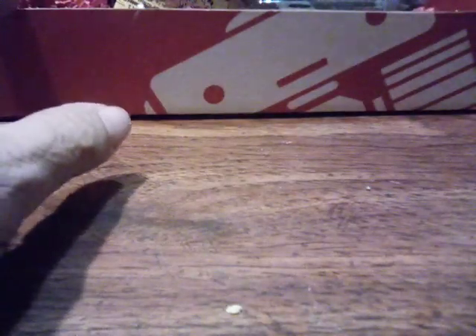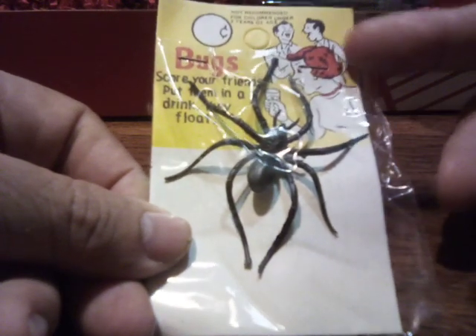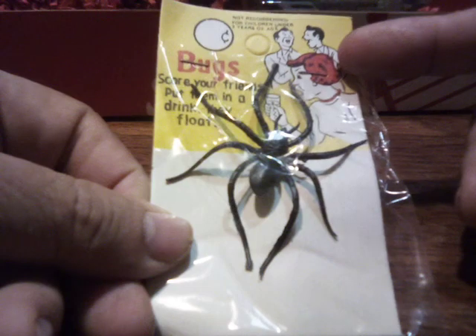And next up is a plastic spider. The illustration looks like the illustrations from the comic books from a long time ago.